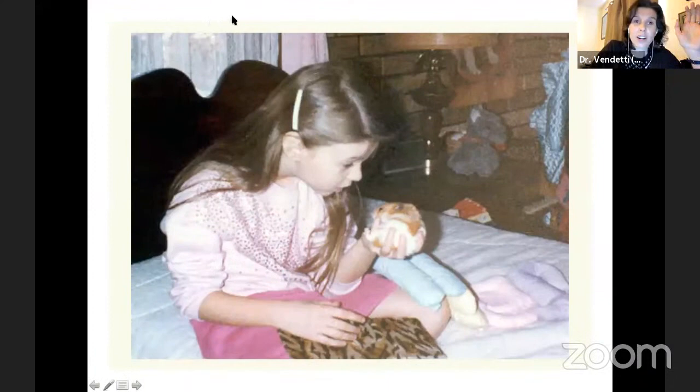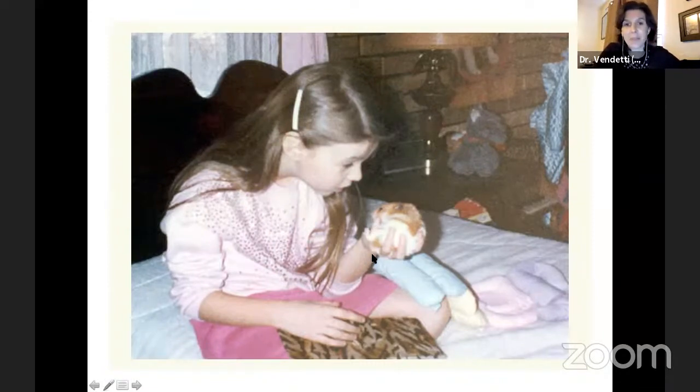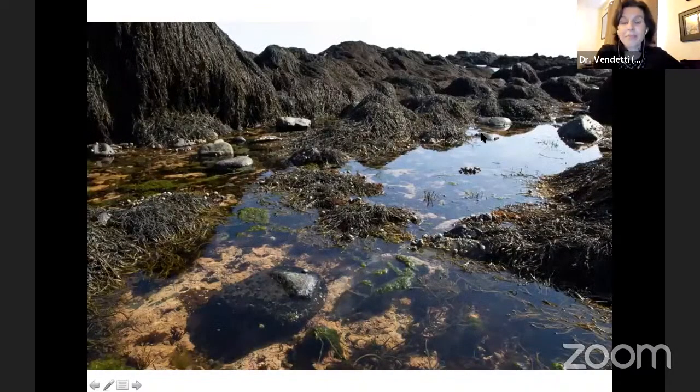I'm going to start by showing myself. This is me a very long time ago — I think I was around five or six — at my home in New Jersey where I grew up. This is a hamster. As a child I had a very deep interest in animals and enjoyed having a hamster as a pet, as well as a dog. But I did not go on to study mammals. Hamsters and dogs are mammals, but I didn't go on to study them because I also had a pretty remarkable experience.